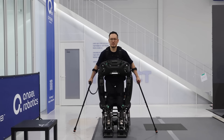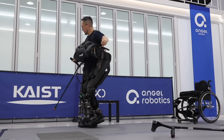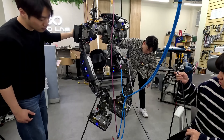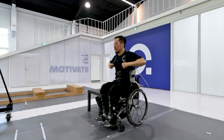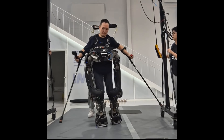Unlike earlier exoskeletons, the Walk-On Suit F1 emphasizes natural movement and stability, enabling smoother walking and better balance. Beyond rehabilitation and medical applications, it also represents a leap toward the future of wearable robotics, where technology and the human body work seamlessly together to overcome physical limitations.